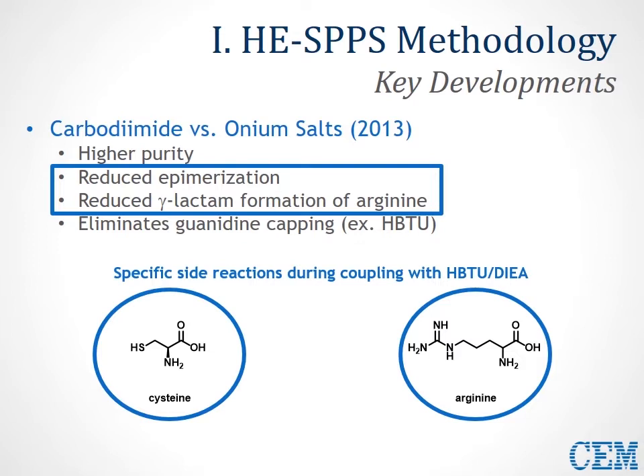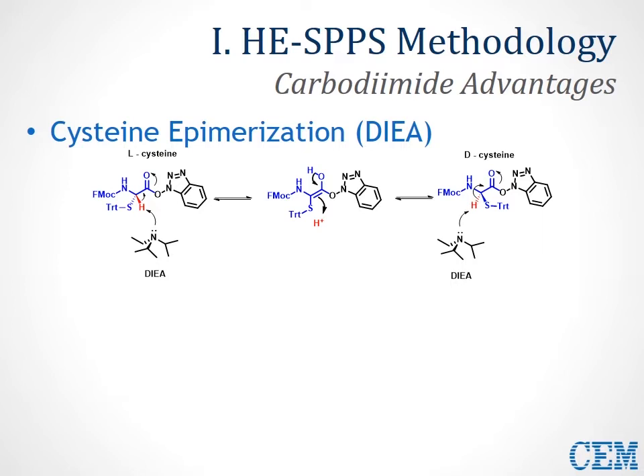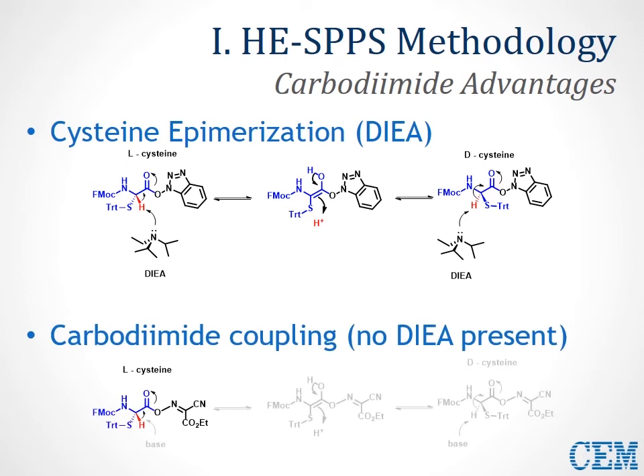I'd like to focus on the dramatic advantages carbodiimide activation offers when it comes to reduced epimerization and reduced lactam formation. Cysteine epimerization is a problem that can occur from the activated form of cysteine when a base like DIEA is present in your coupling solution. The amine base can easily abstract the alpha proton on cysteine, resulting in the enol and then addition of the proton from either face of the molecule, resulting in possible formation of the D isomer rather than the desired L isomer. In carbodiimide coupling, there's no DIEA present, so with no base, there can be no abstraction, and epimerization levels are limited.